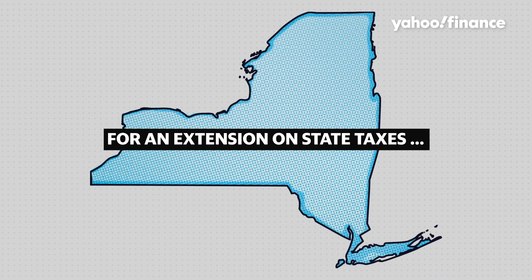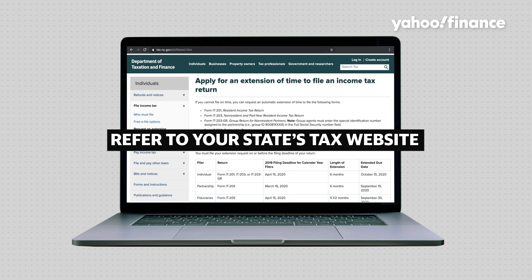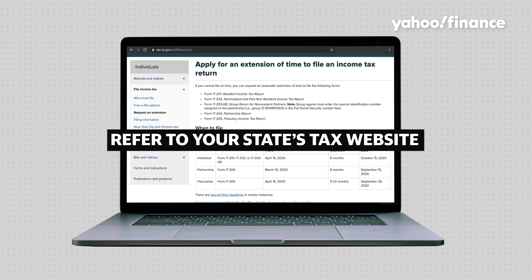If you need an extension for your state taxes, check your state's tax authority website for their specific tax filing extension rules.